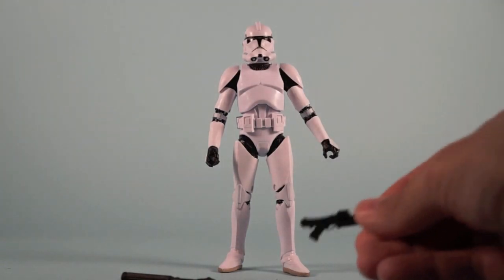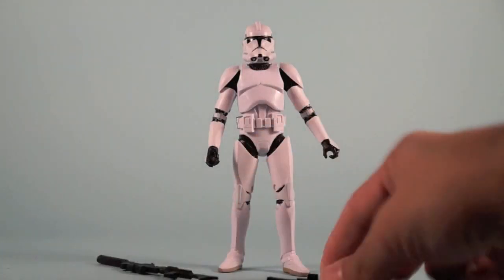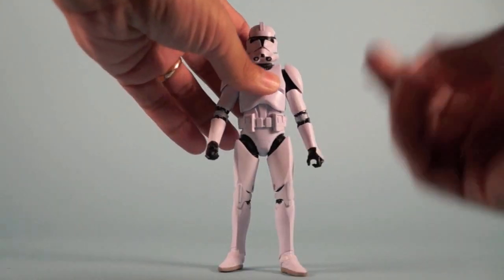The Phase 2 Clone Trooper comes with the same two weapons as the Clone Trooper Commander, but this time around they're all solid black — the long rifle and the standard blaster. Both fit the hands well, no complaints there. Love that posing for the wrists. Overall, pretty cool figure.